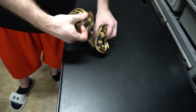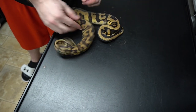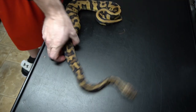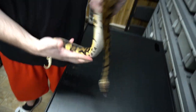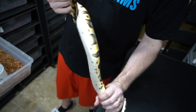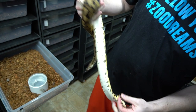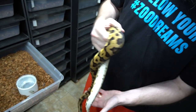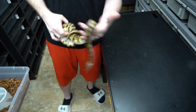This is our Pastel Leopard Arroyo 100% Het Clown male. Putting them down is just not going to work out — every one of them is ready to go. You can see all the cool markings on the bottom, the thumbprints. Pretty cool.